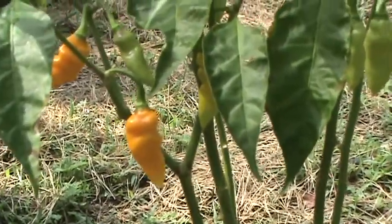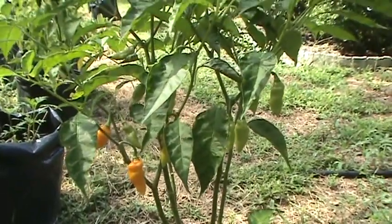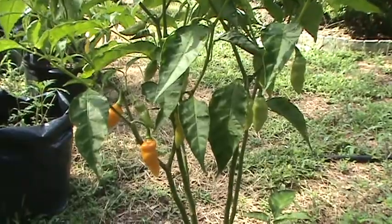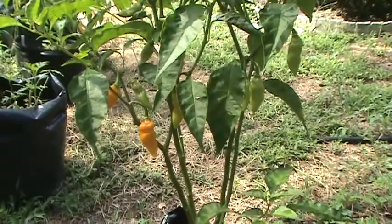All my datil peppers are finally starting to get ripe. They're a thin-walled pepper, a couple inches long, similar in Scoville to the habanero — somewhere around 350,000. They should be pretty tasty.